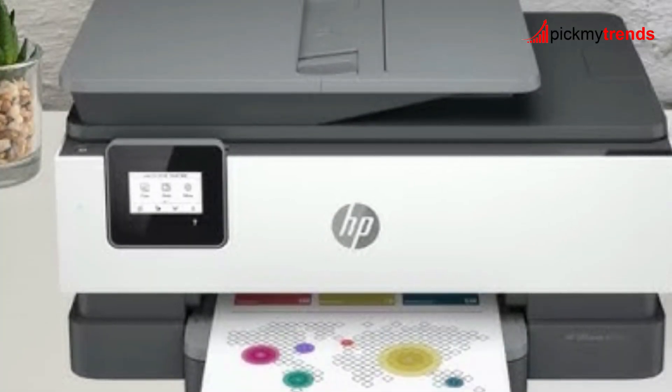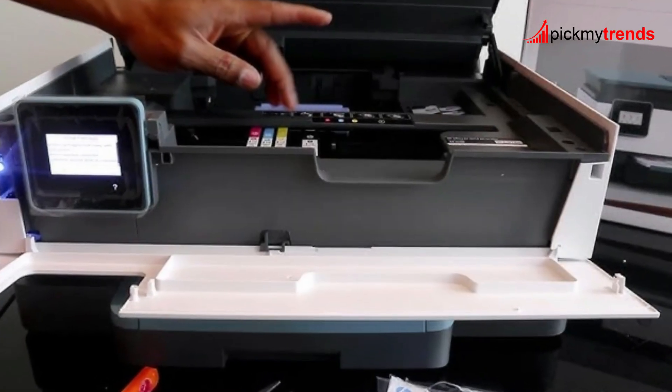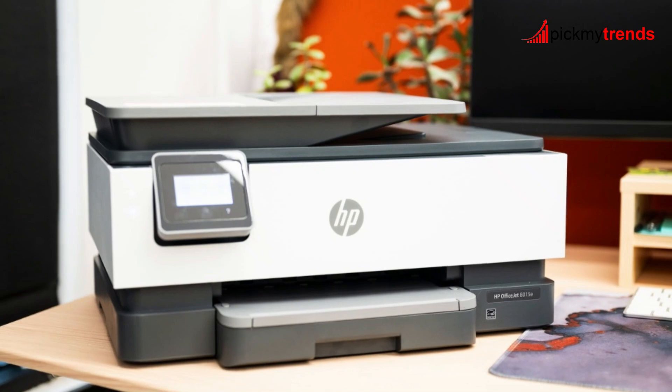This printer also features an auto-document feeder, dual-band self-healing Wi-Fi, and two-sided printing, all contributing to a seamless and efficient printing experience. Plus, with essential security features like basic encryption, password protection, and document security, your data stays safe.